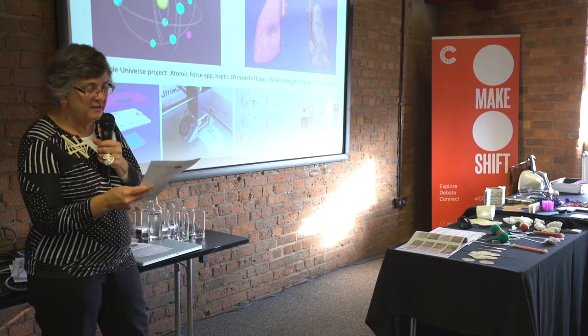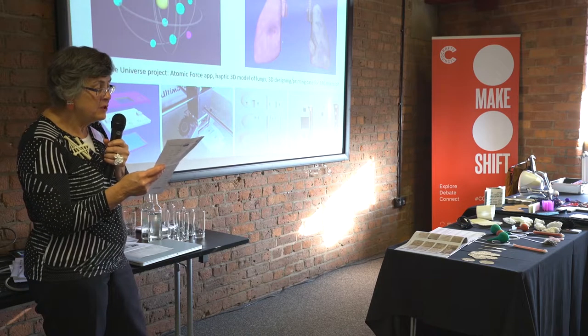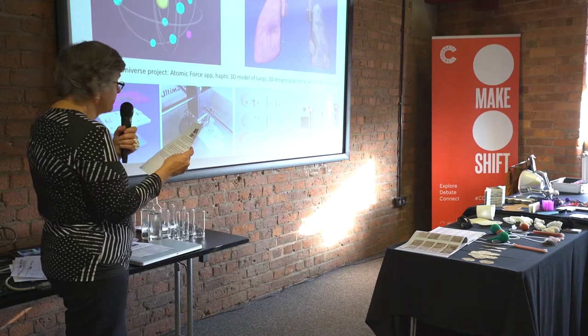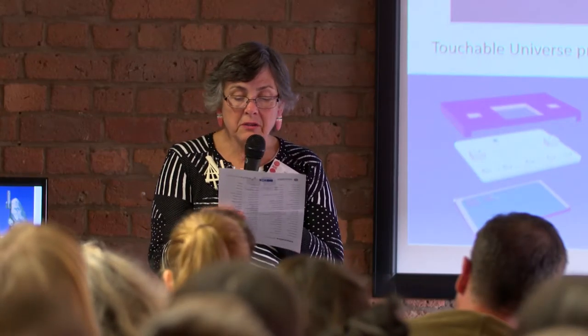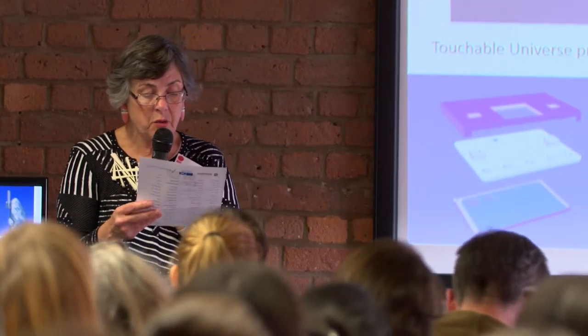The first apps we're building to test both the platform and its use were suggested by teachers as difficult concepts to teach. For starters, we've got atomic forces and principles of physics and chemistry, and also language syntax. Teachers can build their own digital models too — for example, to demonstrate what smoking does to our lungs.